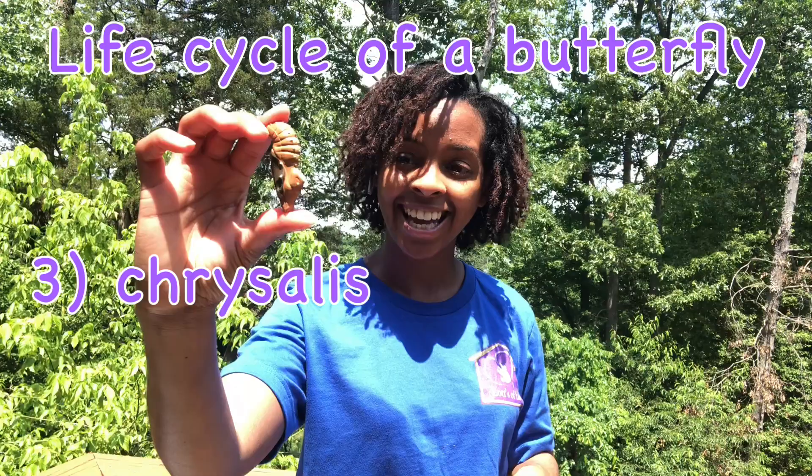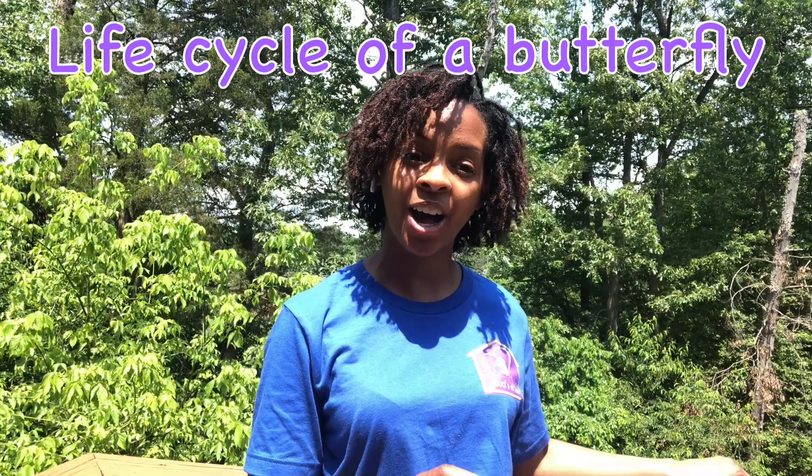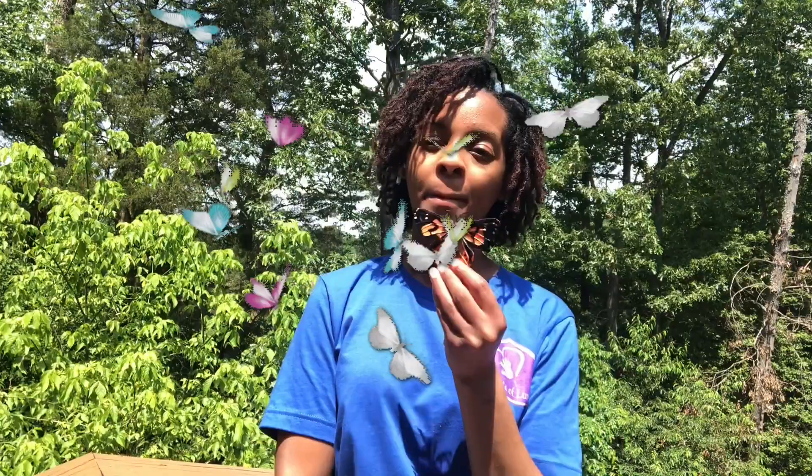It stays in the chrysalis for about seven to ten days and transforms into a beautiful mariposa. Can you guys say mariposa? Mariposa is the Spanish word for butterfly. Mariposa, mariposa means beautiful butterfly. And then it flies off and goes to meet some other butterfly friends. How'd you guys do on reviewing the life cycle of a butterfly? Did you remember that the first stage was the egg and the last stage was the butterfly? Wow, you guys are so awesome.